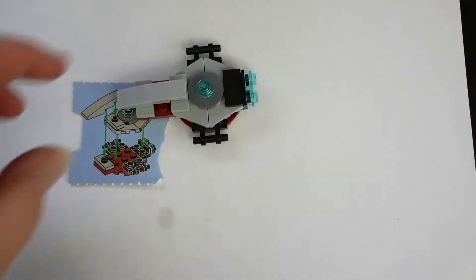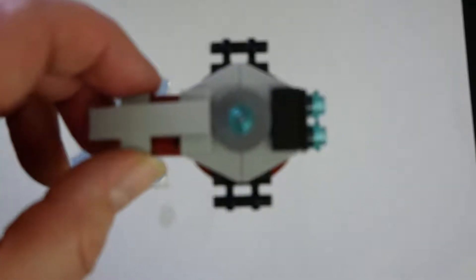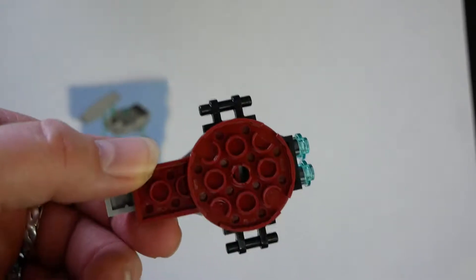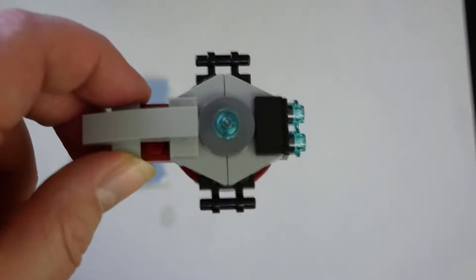And voila, we have ourselves a little landspeeder. Kind of interesting. Cool. All right, we'll see you in a bit.